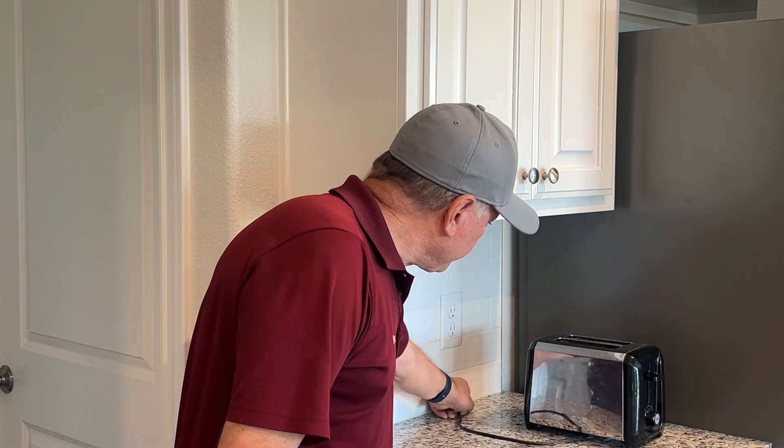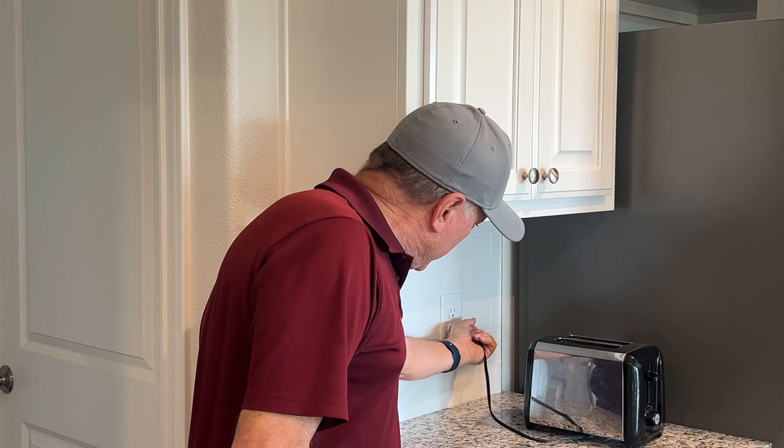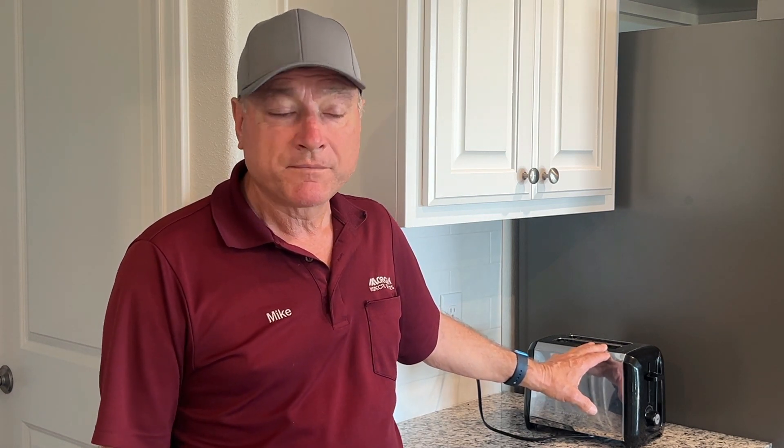For example, if this toaster has a fault — maybe a hot wire comes loose and it's touching the body of the toaster itself — if I walk up and touch this, I could become a path for electricity to flow back to ground and I could be electrocuted. If somebody is drying their hair and drops a hairdryer into the sink and they reach in to grab it real quick, they could become that unintended path for electricity to flow.